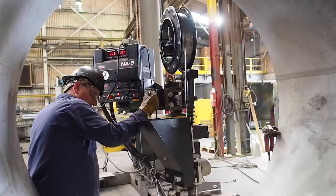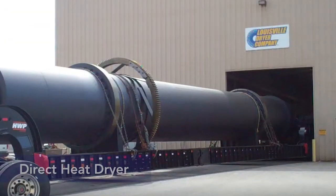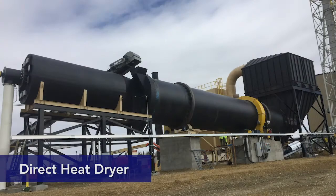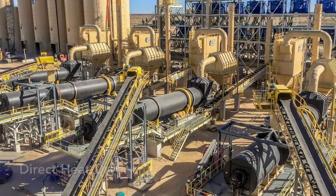With the Distiller's Grains, the DDGS, there are basically two different processes that they use to dry. One would be the direct heat dryer, which is a hot air dryer where you bring combustion products into the dryer — also called a convective dryer. The other is the steam tube dryer.